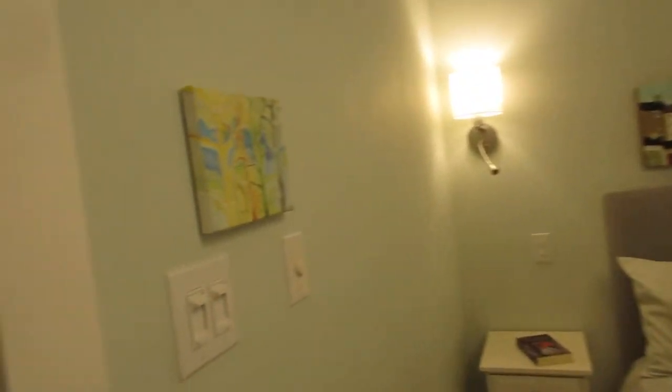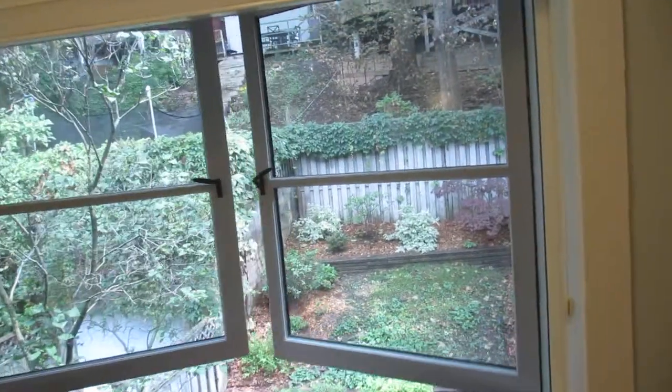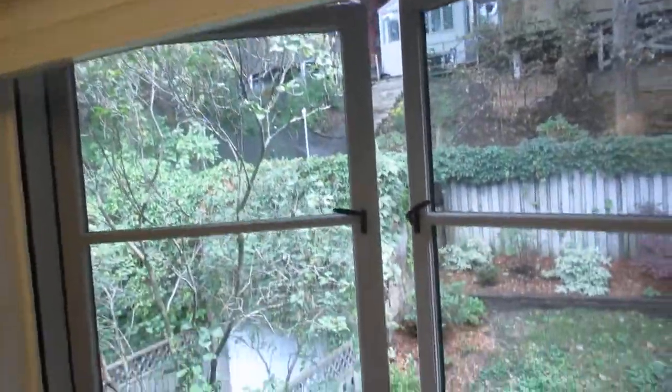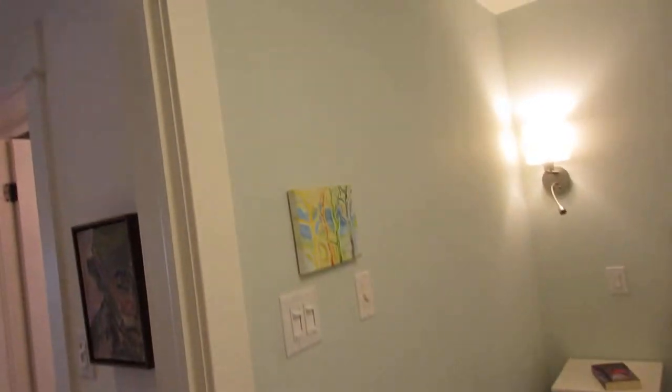Here's the master again — you've got ceiling speakers throughout the whole house so there's beautiful music playing, and you can adjust it by zone and volume. The windows are super high-end; even the window coverings are Hunter Douglas blinds with a screen. It overlooks the nice terrace garden, and there's tons of storage and closet options.